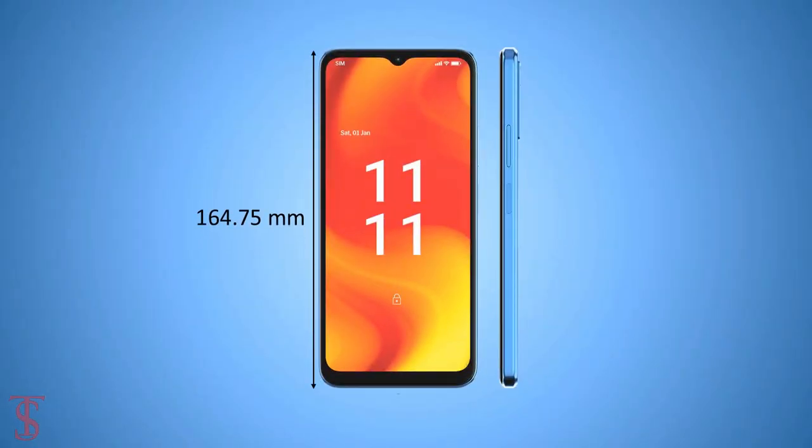The physical dimensions of this smartphone measure at 164.75 by 76.3 by 8.9 millimeters. Now let's take a look at the pricing details of the Lava Blaze Pro smartphone.